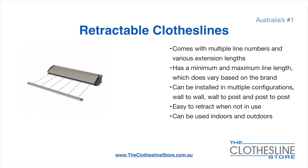Retractable clotheslines come in a multitude of line numbers and various extension lengths. They have a minimum and a maximum line length which varies based on the brand, and there's a lot more information on this at The Clothesline Store. They can be installed in a multitude of configurations which include wall to wall, wall to post, and post to post. They are very easy to retract when not in use and can be used indoors and outdoors.